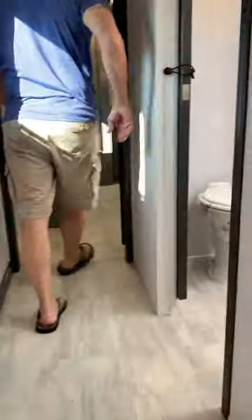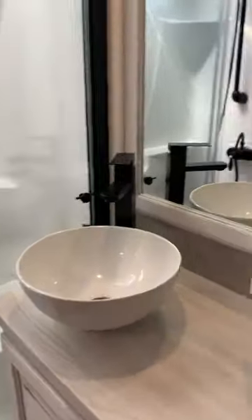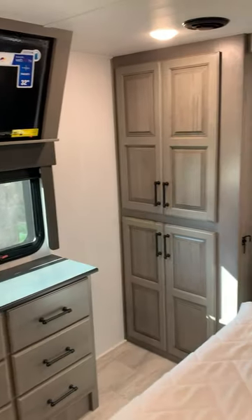We love the bathroom, as it has a really nice full-size shower with a glass enclosure and a great skylight. Lots of storage in here, too, and I'm also a huge fan of the whitewashed cabinets, which really lightens things up. The bedroom is pretty standard for a fifth wheel,